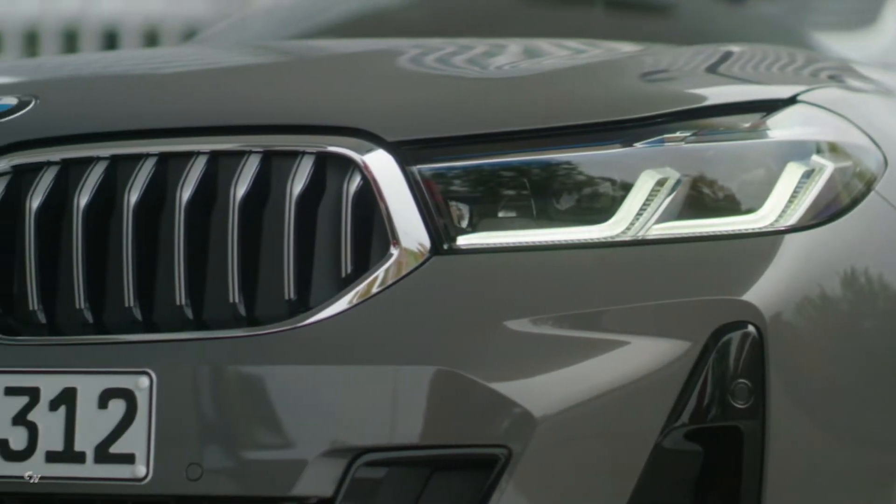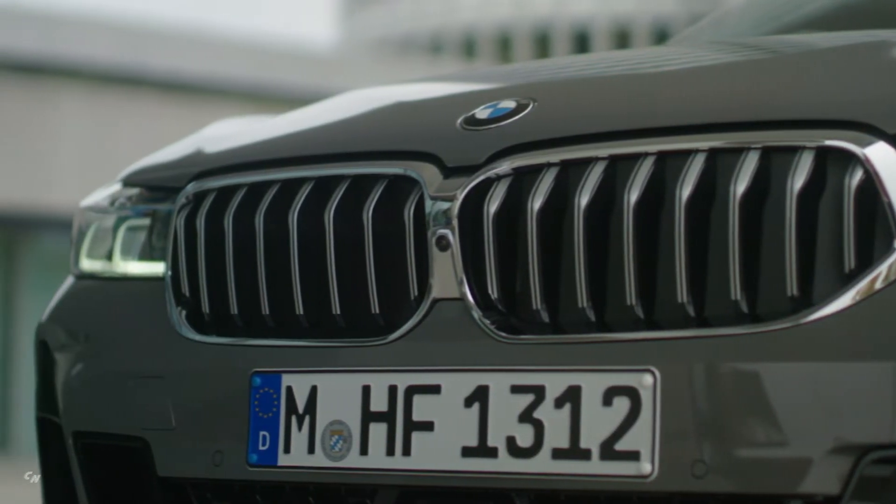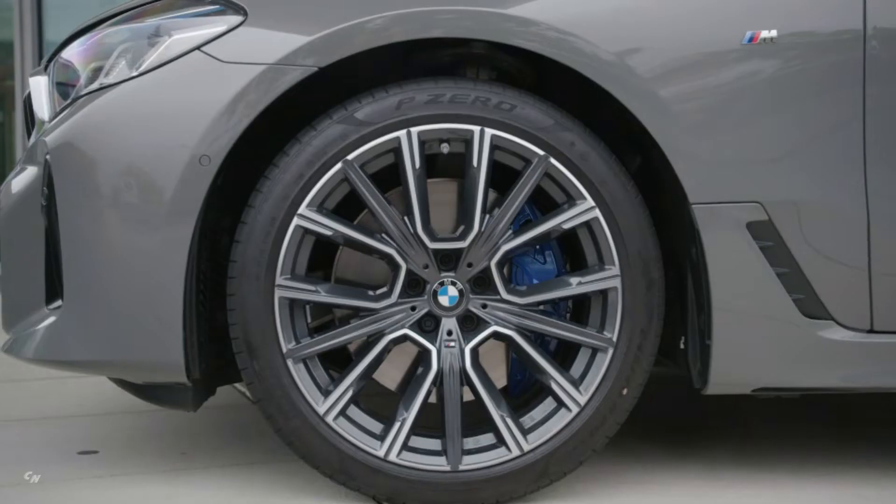Driving pleasure and efficiency are enhanced by a further developed spread of engines and the introduction of 48-volt mild hybrid technology.